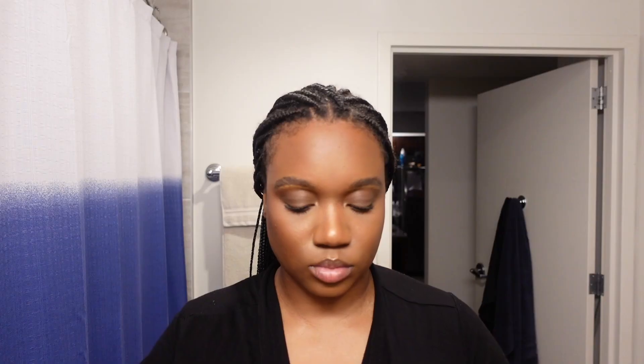I like to double cleanse, so this is the first thing that I like to use. I'm actually gonna triple cleanse tonight because I really want to use my acne cleanser — because girl, we've got to keep these pimples under control. If not, it's a mess — it's a whole mess.